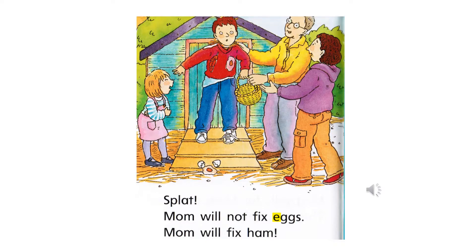Wow, hen must have been really mad because Ben has an egg broken on his sweater. There's an egg broken on the ground. Let's read: Splat! Mom will not fix eggs. Mom will fix ham. I guess they don't have enough eggs now, so mom will have to cook ham for breakfast.